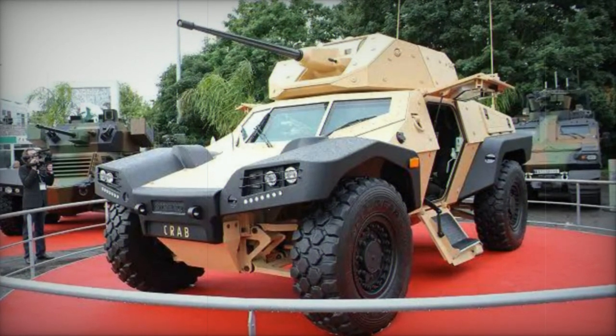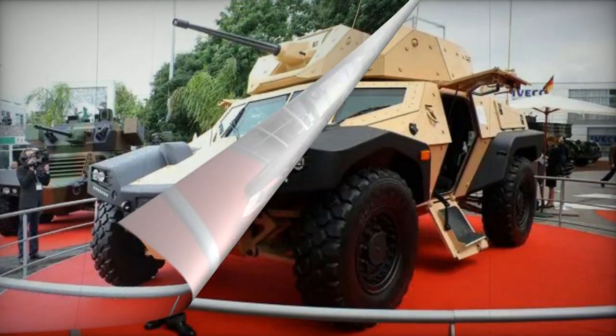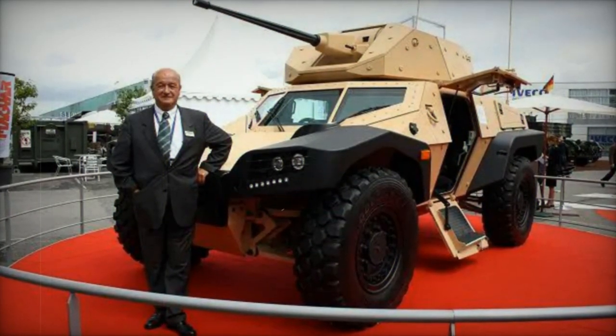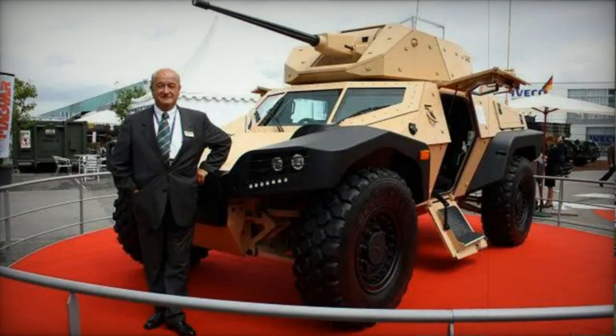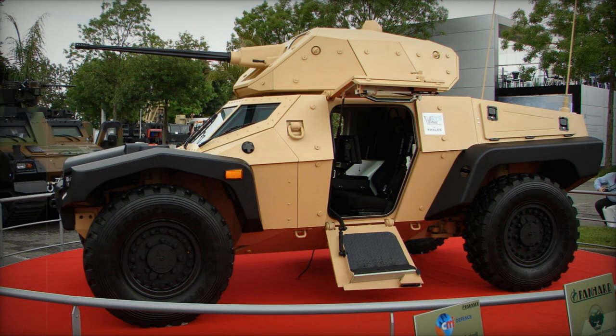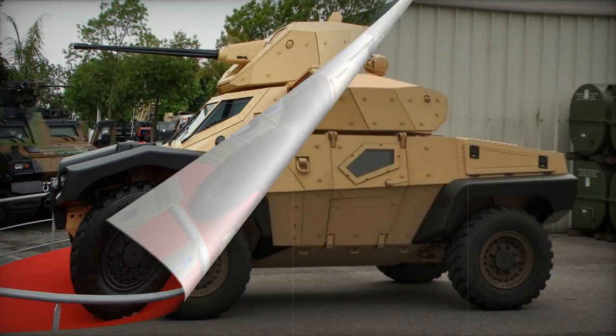In 2010, a prototype of the Crab was introduced alongside the more substantial 6x6 Panhard Sphinx Armored Reconnaissance Vehicle. This modern and highly mobile scout car is built upon a renewed doctrine of light cavalry, focusing on agile, swift, and well-armed armored vehicles that engage actively in combat.